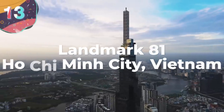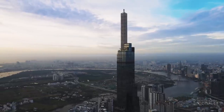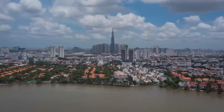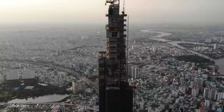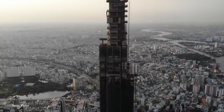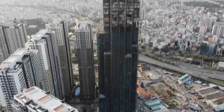Number 13: Landmark 81, Ho Chi Minh City, Vietnam. The super-tall skyscraper called Landmark 81 is Vietnam's tallest building, and it's situated on the western bank of the Saigon River to the north of Ho Chi Minh City's historic center. Built by Vin Homes, which is the country's largest real estate developer, it was part of a wider $1.5 billion regeneration project that aimed to make it a focal part of the area.